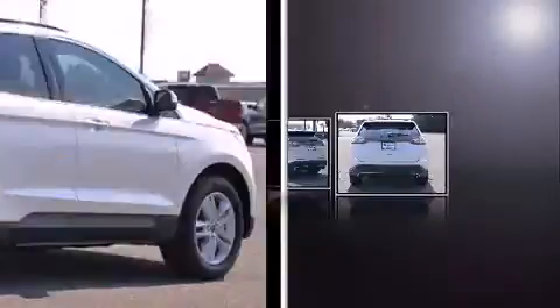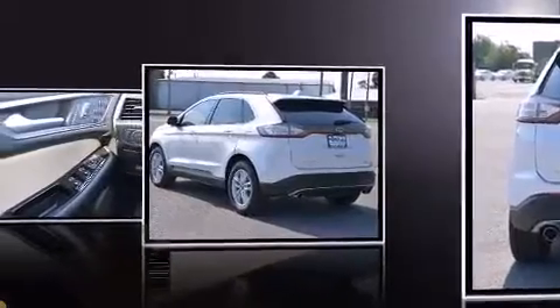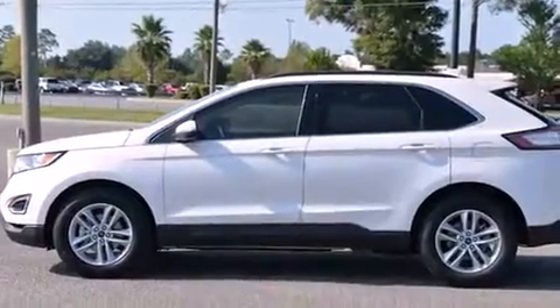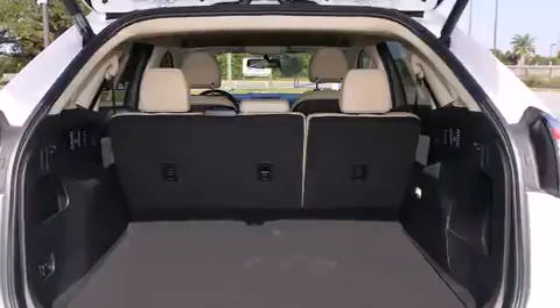A wealth of standard features means that you no longer have to sacrifice, such as remote keyless entry, one-touch window functionality, a built-in garage door transmitter, an automatic dimming rearview mirror, and front dual-zone air conditioning.